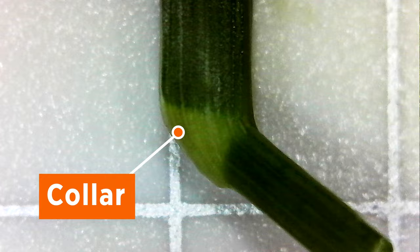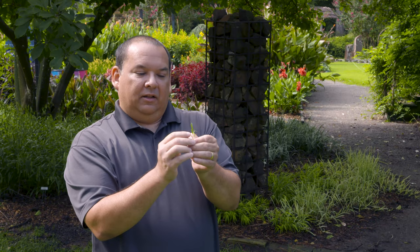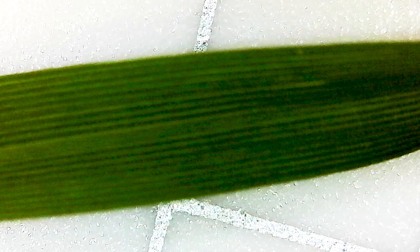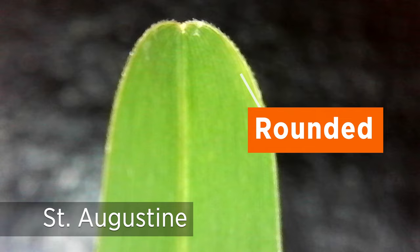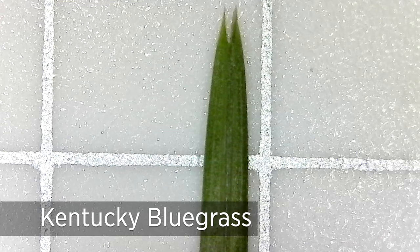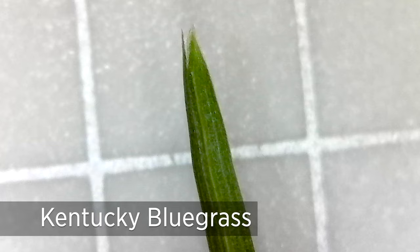Looking at the leaf itself, beyond texture, you can check whether there are veins running up and down the leaves and look at the leaf tip: does it come to a point, is it rounded, blunt, or does it look like the bow of a boat? For bermuda grass it's going to be a pointed leaf tip, but for bluegrass it's going to look like the bow of a boat — so that can really help differentiate them.